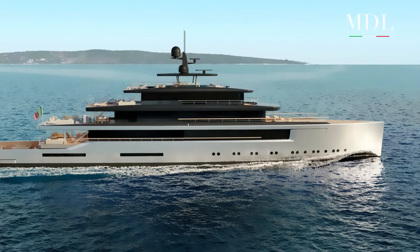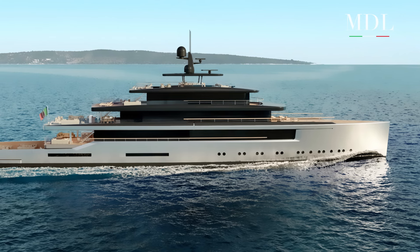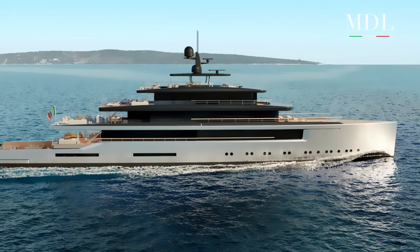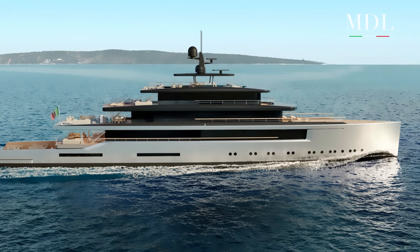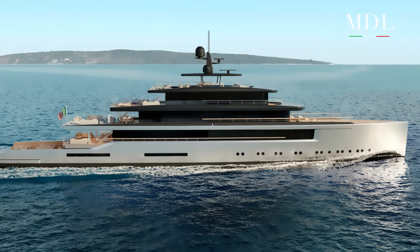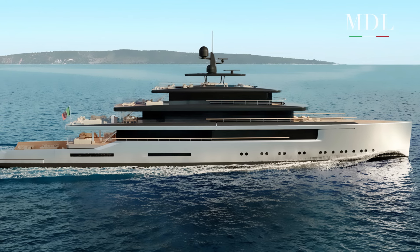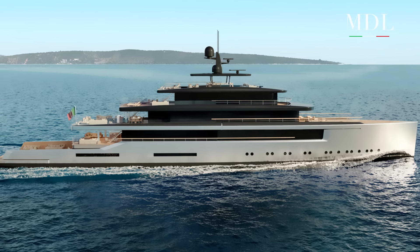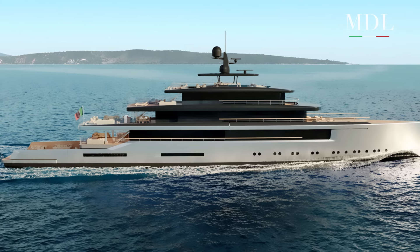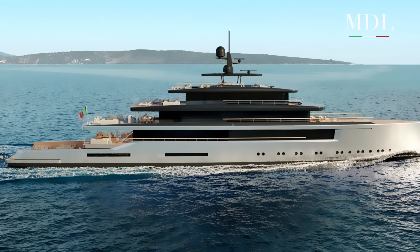Il ponte inferiore mette a disposizione un garage per i water toys e gli spazi dell'equipaggio. Al di sotto di questo troviamo la sala macchine. Sul ponte principale trovano invece spazio una lounge all'aperto, il salone principale e l'area a pranzo. Più avanti fanno capolino le due VIP suite con terrazza scomparsa, una cucina e un garage anteriore per altri due tender.